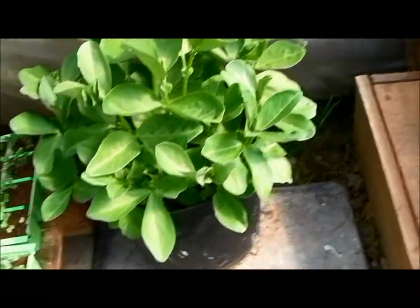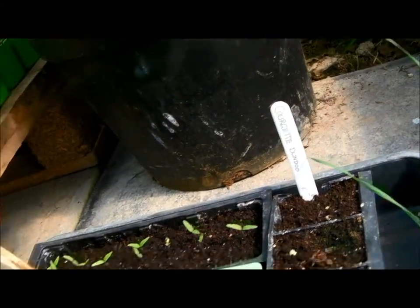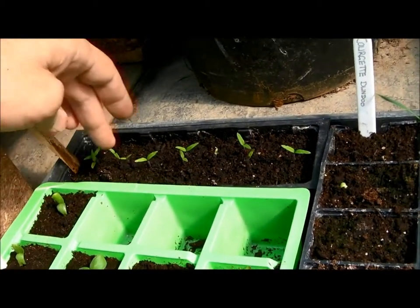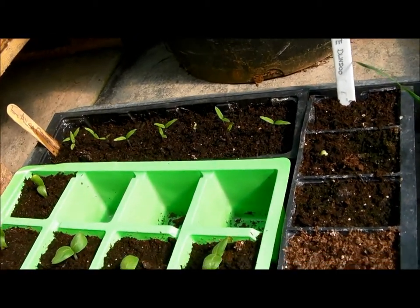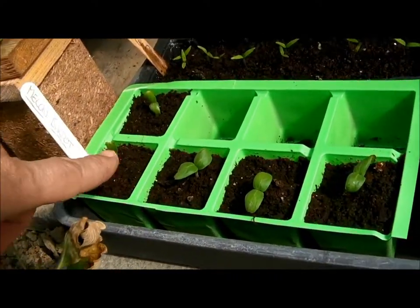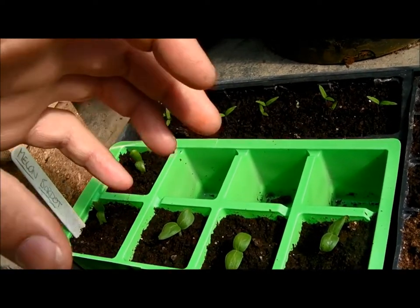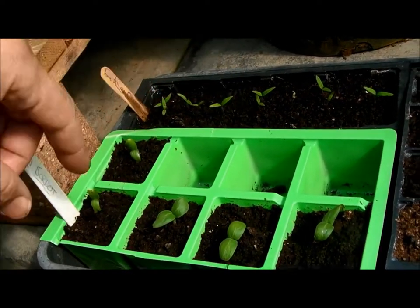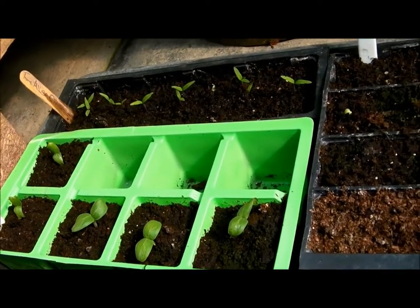Broad beans — they need transplanting. Then I've got more tomatoes here. These are Ailsa Craig. And then these are melons — sort of yellowy small melons. They're nice, a good handful, but super juicy. Really, really good. They're called Bardot.